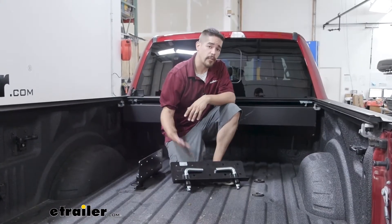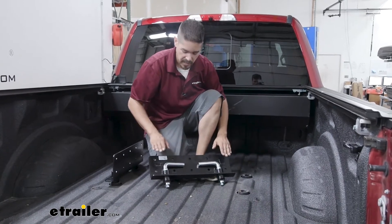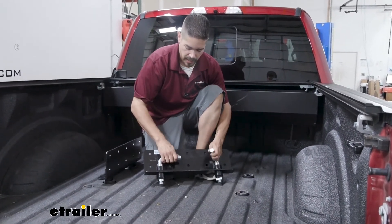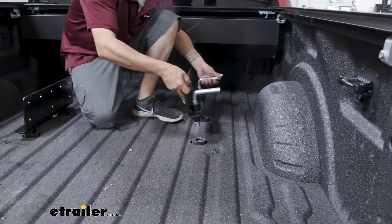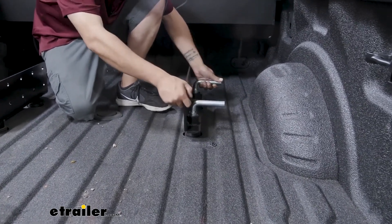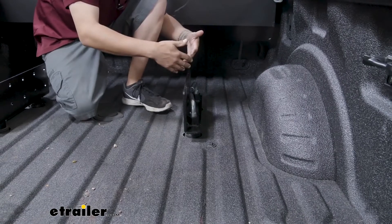To begin our installation, come into the bed of the truck and pull out the four pucks covering up the factory prep package. Grab each one of the side plates — rotate the handles so they're pointing out, and when you drop them in make sure that L-shape is pointing towards the outside of the bed. Drop those down into the puck system and rotate the handles to lock them into place.